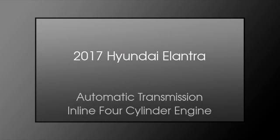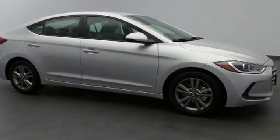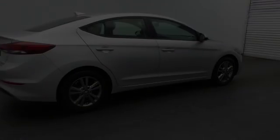This is a 2017 Hyundai Elantra. This four-door sedan has an automatic transmission and an inline four-cylinder engine. All of the following features are included.